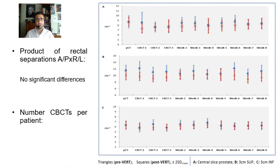Regarding the rectal results, this plot shows the trends in the average product of rectal separation anterior-posterior times right-left for the three anatomical points of measurement: A at the centre of the prostate, B at plus 3 cm superior, and C inferior. In red, the PRE-VERT cohort. As we can see, there are no statistically significant differences between the groups.